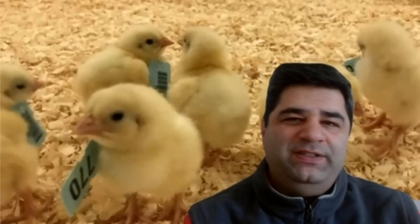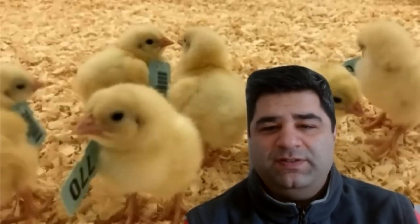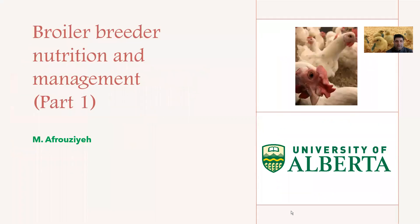Hi everyone. I'm going to make a broiler breeder nutrition and management series, which will be several episodes. The reason I'm splitting it into several episodes is that I'm going to keep them short and sweet so you can follow along and ask any questions you might have. So let's get started. I'm going to talk about broiler breeder nutrition and management — this is Part One.